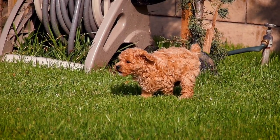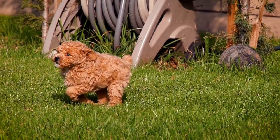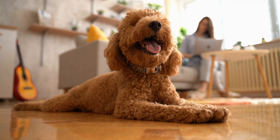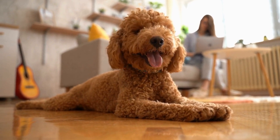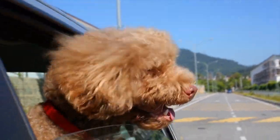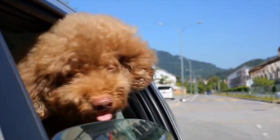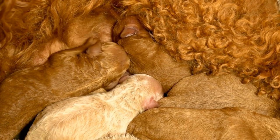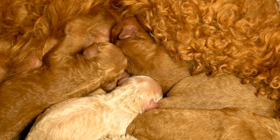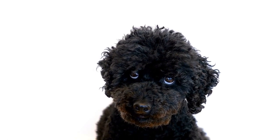Two: Gum Disease. Gum disease, also known as periodontal disease, is another common dental issue in poodles. It is caused by the buildup of plaque and tartar on the teeth, which irritate the gums and lead to inflammation. If left untreated, gum disease can progress, causing gum recession, bone loss, and even tooth loss. Signs of gum disease in poodles include red or swollen gums, bleeding gums, and bad breath. Regular dental checkups and professional cleanings can help prevent and treat gum disease.